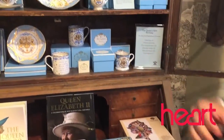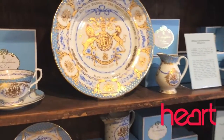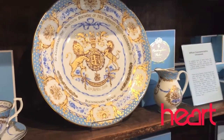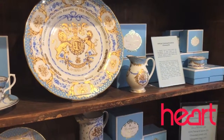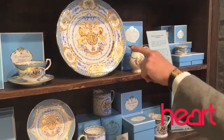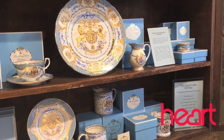You'll first notice the beautiful pale blue and gold colors, the pale blue being one of the Queen's favorite colors. We're looking at gold leaf here, so this is actually gold that's interspersed in the plate, and then there's a wonderful swag and bow design around the main coat of arms, which has been created for these pieces exclusively.